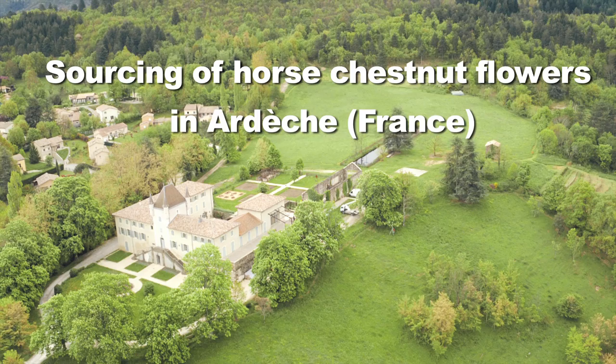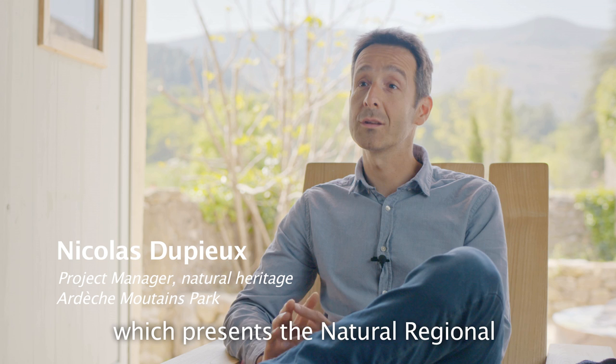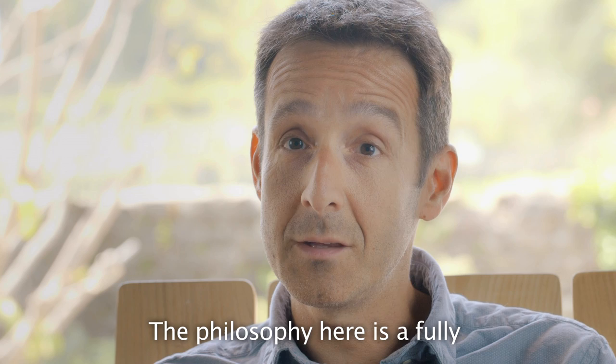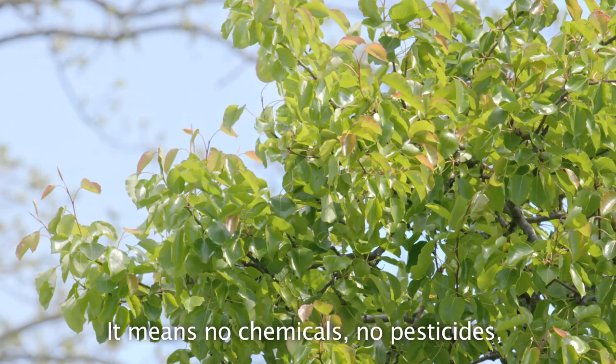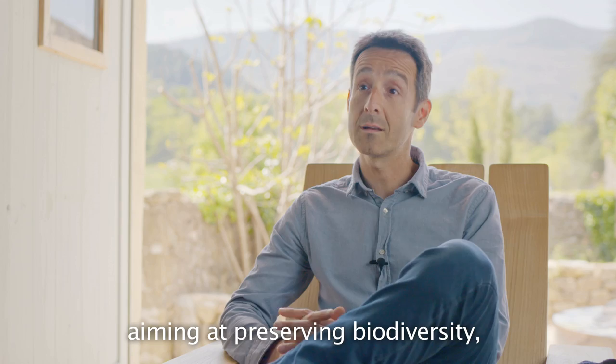La Maison du Parc, c'est un espace qui est ouvert au public, dans lequel on va présenter le parc des Monts d'Ardèche. On a un concentré de parc sur 40 hectares. Et la philosophie ici, c'est qu'on est dans une gestion totalement écologique de nos espaces. On est un refuge LPO, Ligue pour la protection des oiseaux. Donc pas de produits chimiques, pas de pesticides. Un entretien le plus écologique possible, qui a pour objectif de laisser la part belle à la biodiversité, la nature, la faune et la flore.